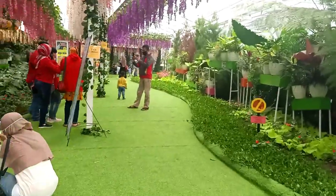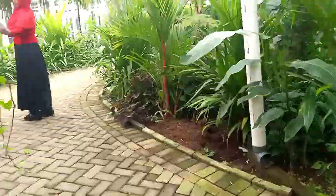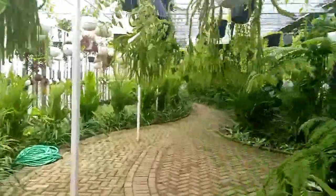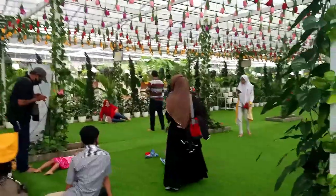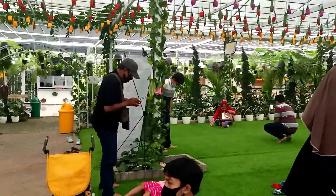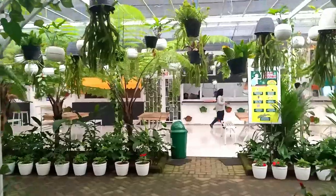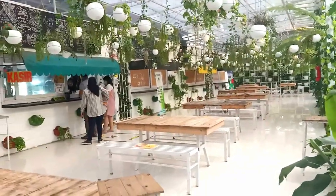Setelah puas berfoto di sini, kita menyusuri area Taman Bunga ini. Setelah area taman tadi, kita memasuki area hamparan rumput sintetis yang bisa digunakan untuk beristirahat ataupun berfoto-foto. Di samping dari area rumput sintetis ini terdapat sebuah area tambahan.